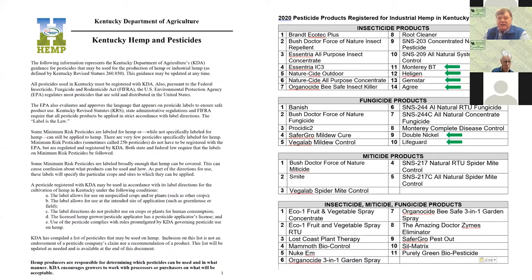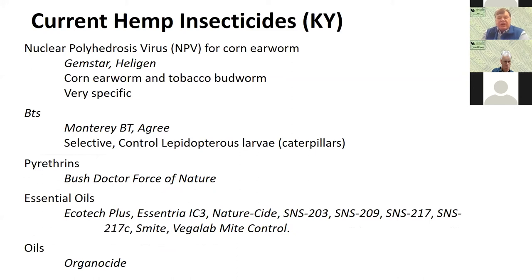The green arrows represent products that were approved through the 24C, the state local needs registration process. Looking at the products available in Kentucky, I break them down into different categories. We have some products for corn earworm and tobacco budworm — that's a nuclear polyhedrosis virus of corn earworm. We have two products, Gemstar and Helogen, that are available. These are very specific products and will only affect these particular pests. We have some BTs — Monterey BT and Agree selective — which provide caterpillar control. We have a product based on pyrethrins, a category of essential oils with a variety of different active ingredients that can affect various insects differently, and then we have an oil, the organicide.